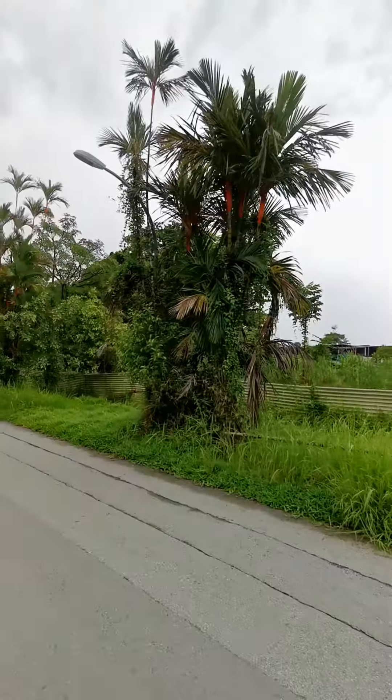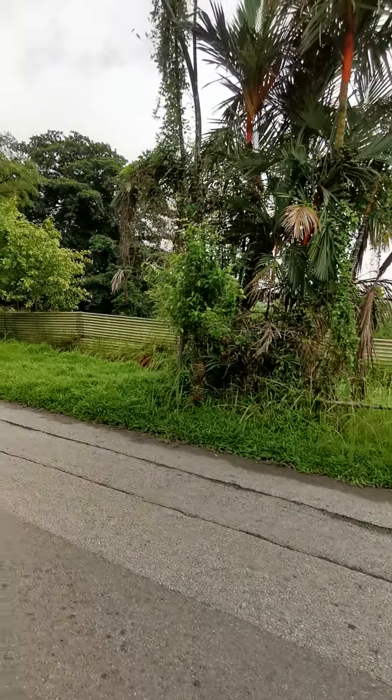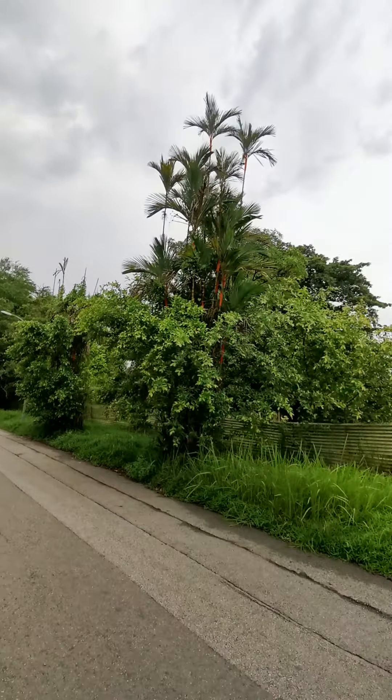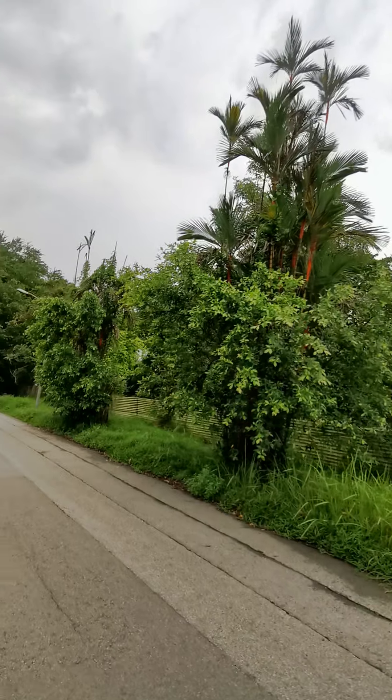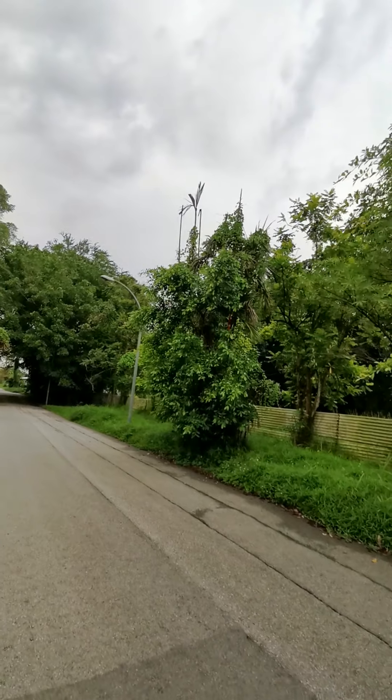Unfortunately these trees have not been well maintained. There are a lot of creepers and wild plants crowding out the orange crown shaft palms, and some of them have even died already.